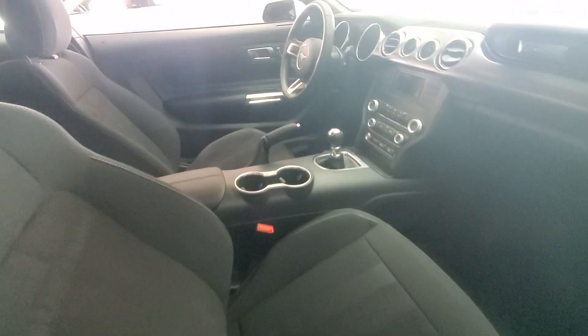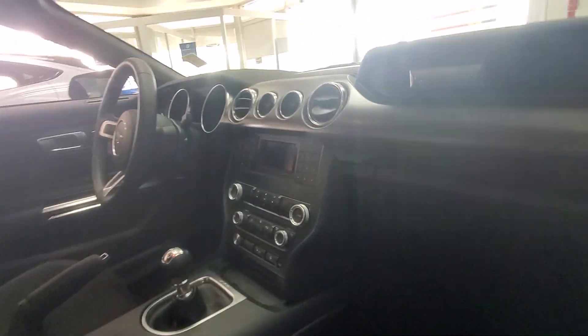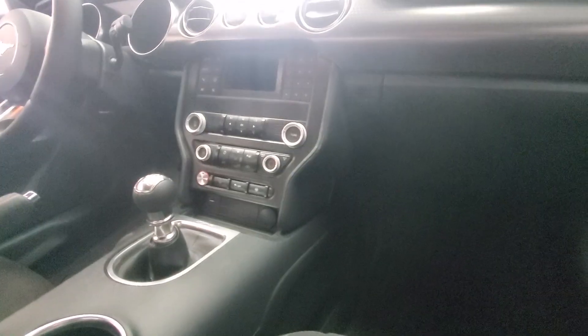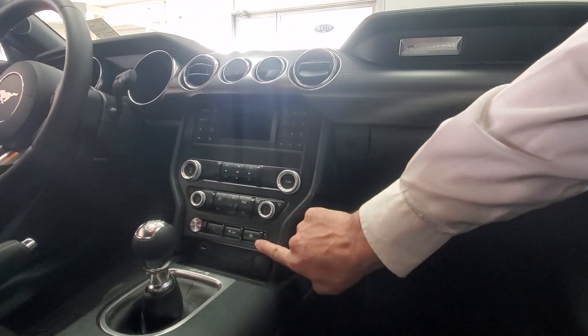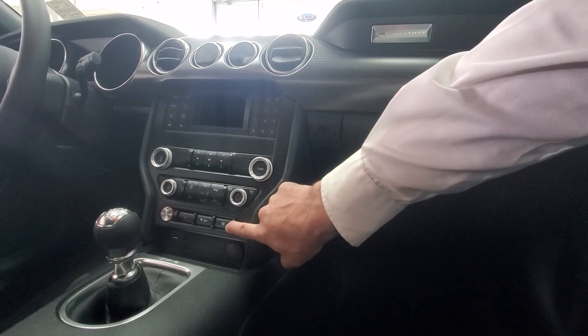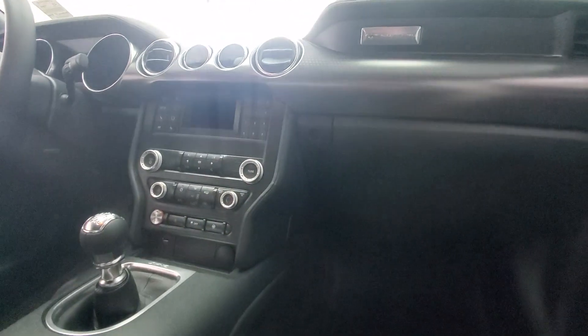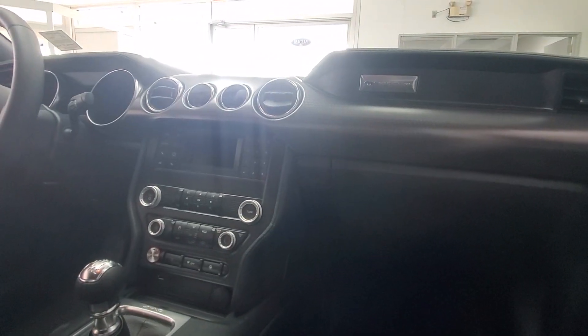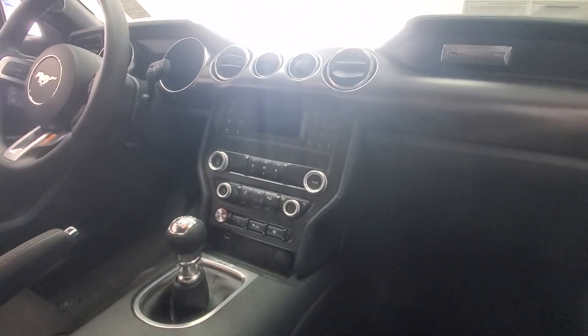This does have the six-speed manual as well. There are a number of different options here — we've got steering feel, traction control off, obviously your hazards, climate, and all your media as well. I'm going to jump on the other side here and I'll go over a couple of things with you.